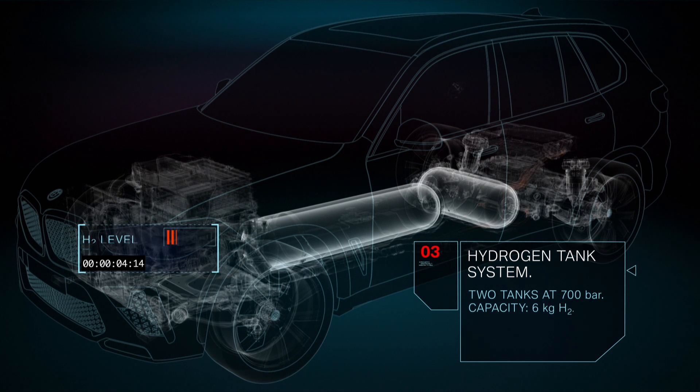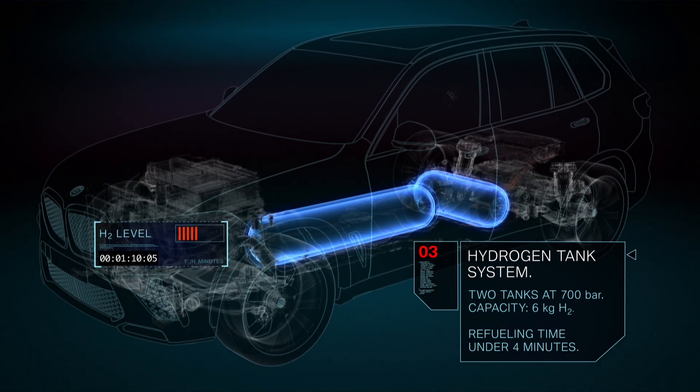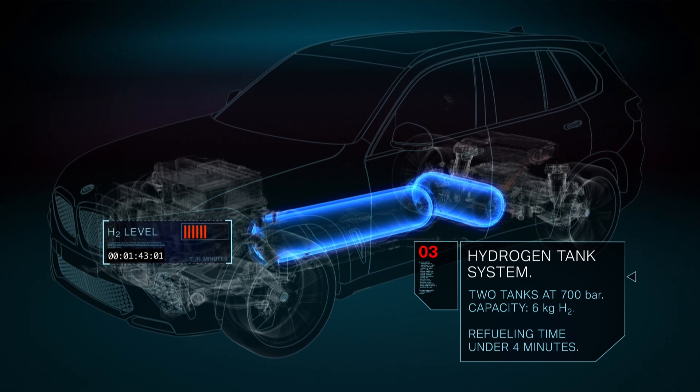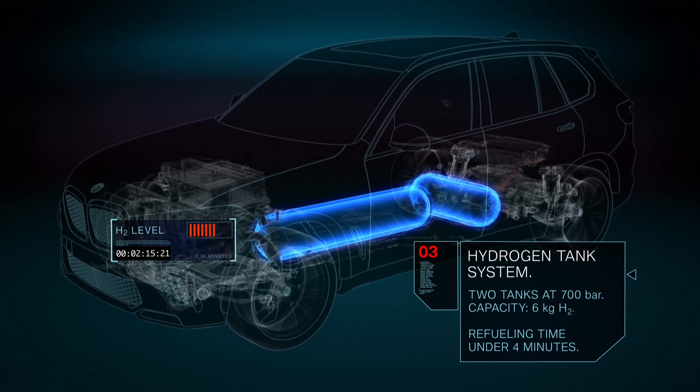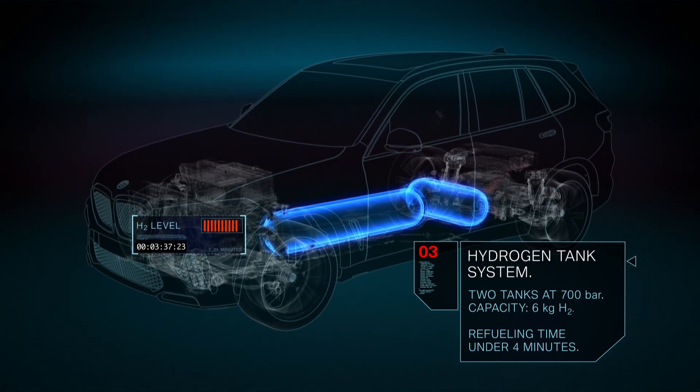The vehicle is fitted with two 700 bar tanks containing 6 kilograms of hydrogen in total. This enables long operating ranges in any climate conditions, and the refueling process takes just 3 to 4 minutes.